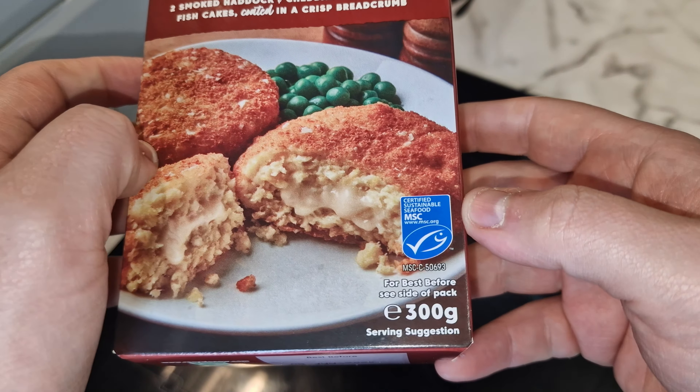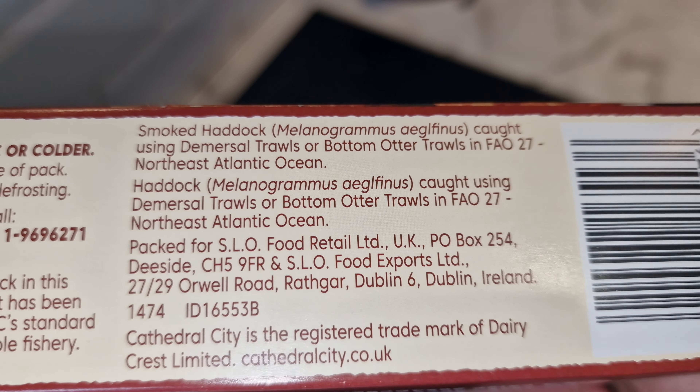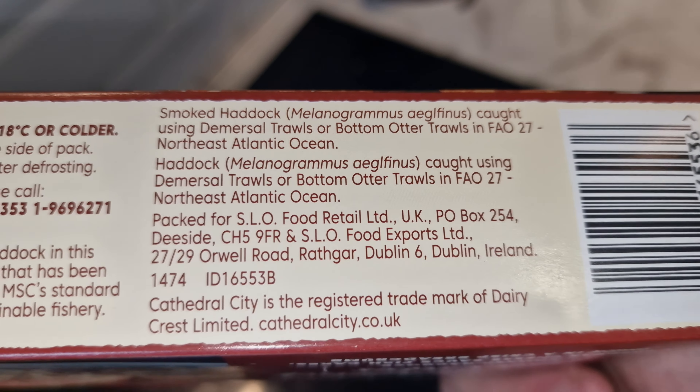Two smoked haddock and cheddar cheese sauce fishcakes coated in a crispy breadcrumb. It says: minced smoked haddock with mashed potato and a Cathedral City cheddar and mozzarella cheese sauce in a crispy breadcrumb coating with rice flakes. The smoked haddock and haddock come from a fishery independently certified to the MSC's standard for a well-managed and sustainable fishery - it tells you how and where it's caught.